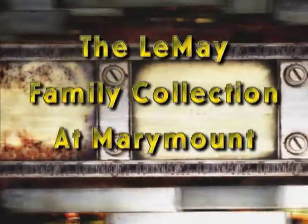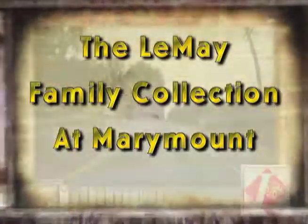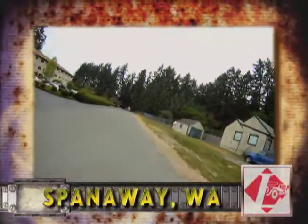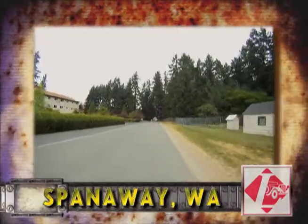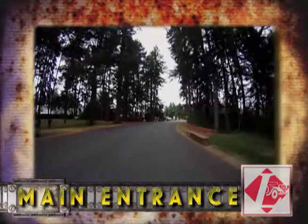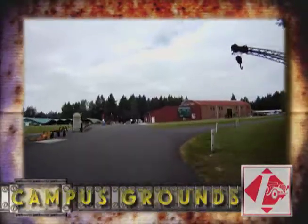The LeMay Family Collection at Marymount in Spanaway, Washington is but a short drive from most Puget Sound locations. With a collection of over 2,500 vehicles to draw from, a visitor will find everything to see related to classic vehicles, and then some.